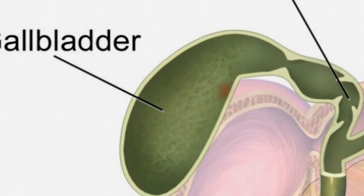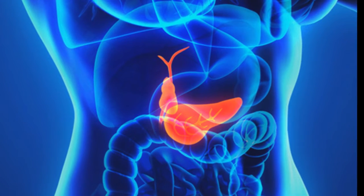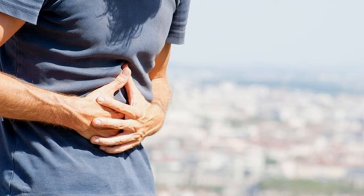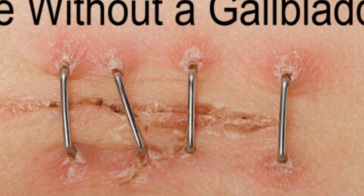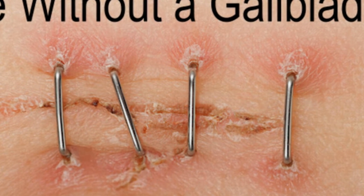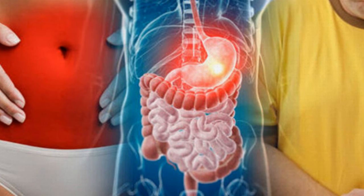17. Gallbladder. The gallbladder is a pouch that holds bile made by the liver and slowly releases it into the digestive tract. It also makes painful stones and can cause problems from cancer, which spreads to necessary organs, and inflammation. Most people that have to have it removed don't notice much of a difference.